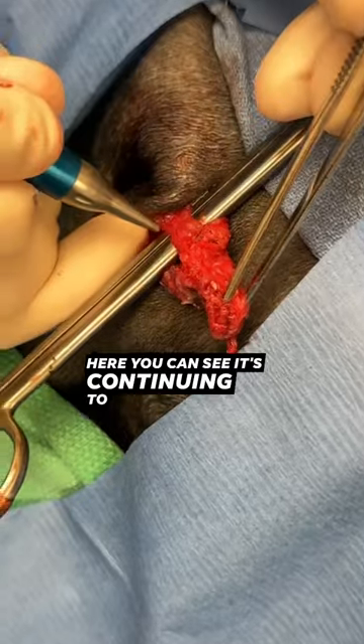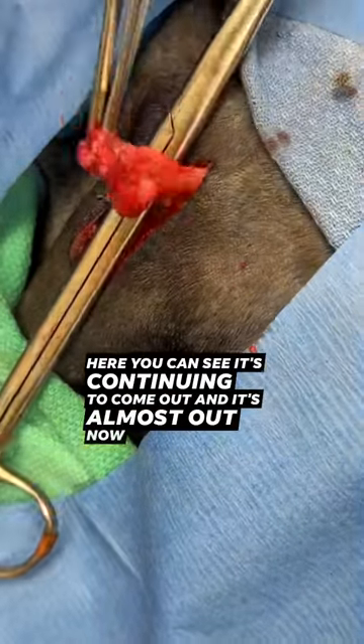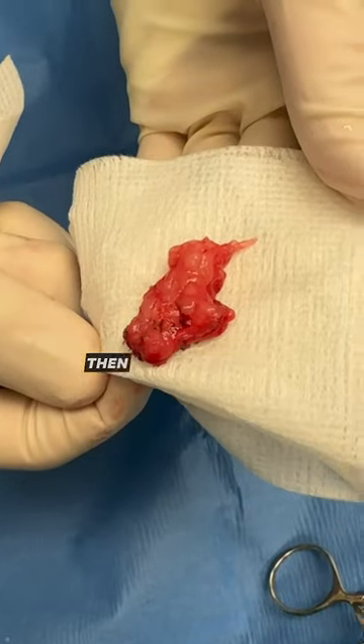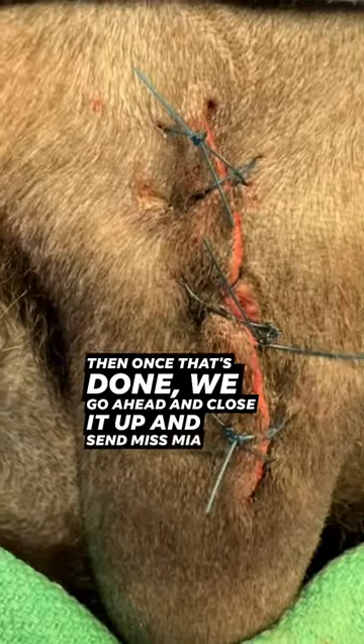Here you can see it's continuing to come out, and it's almost out now. The next step is to remove it and send it to the pathologist. And once that's done, we go ahead and close it up and send Miss Mia home.